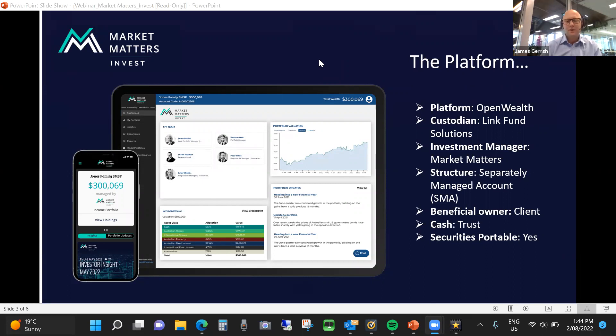Let's move on to the platform and look at some of the key aspects. We've partnered with OpenWealth as the platform provider. Securities are held by a custodian, which is Link Fund Solutions, and the investment manager is Market Matters. It structures a separately managed account with a couple of key aspects. The underlying securities are owned by you, the investor. Your tax position is the important thing — you're not inheriting someone else's tax liabilities as you would in a typical managed fund trust structure.